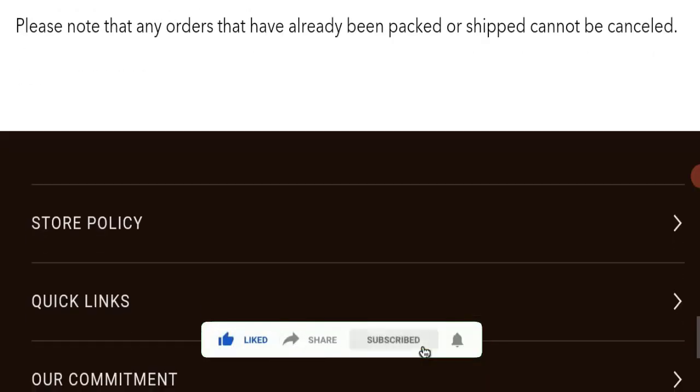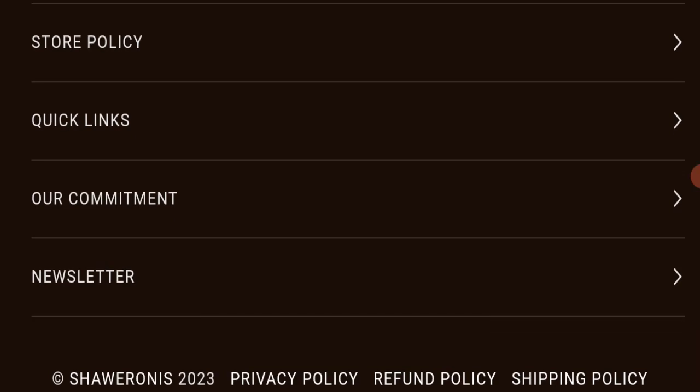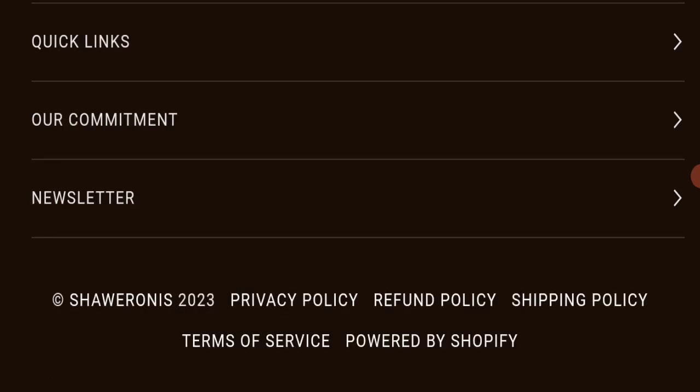Before going further, please like, share, and subscribe to our channel, and share your viewpoints in the comment section. Please also share this video with your family and friends so that they can't be scammed.